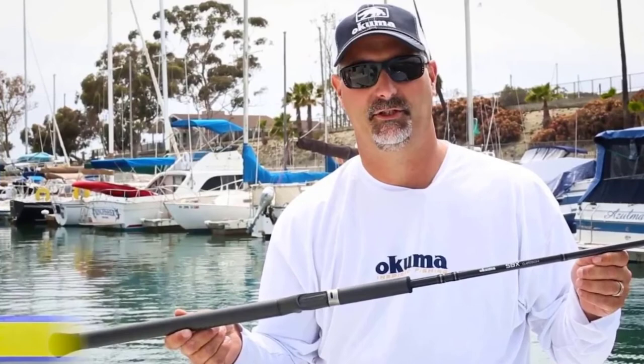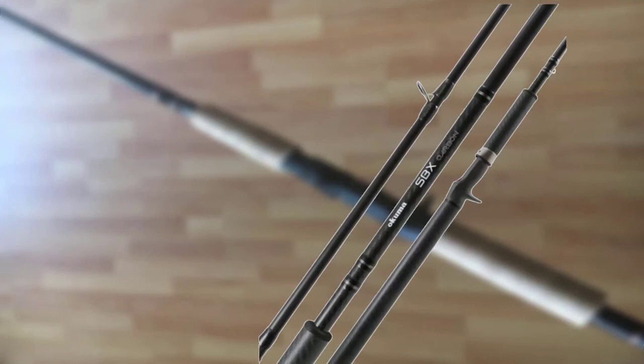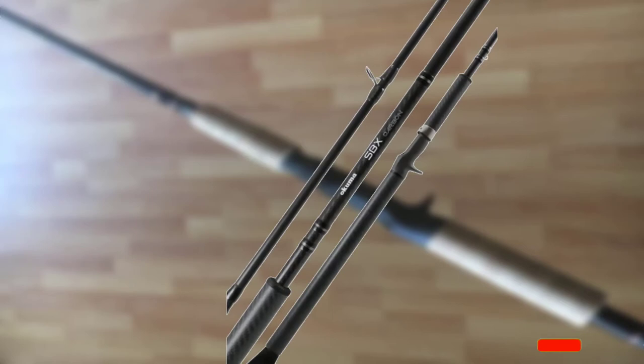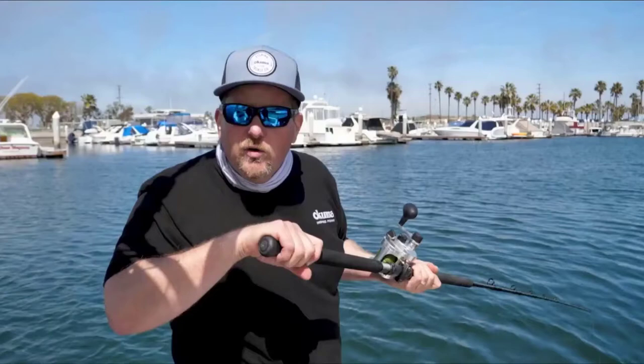With its fast swimbait rod action, the SBX series is lightweight and extremely flexible. The rod is also built with ultra strength to prevent bending or breaking when pressure is applied. The rod guides are built with titanium, and the guide inserts are reinforced and hardened, allowing for a relatively smaller ring diameter. The smaller diameter helps to accommodate the line with more precision and cast with greater precision whilst preventing line twists. At the fore and rear area of the handle, the woven carbon fiber material offers a soft texture to enhance grip whilst offering comfort.